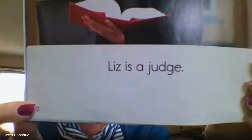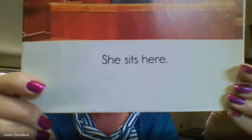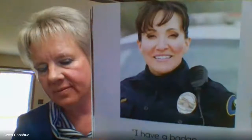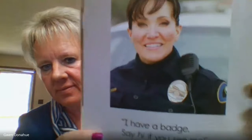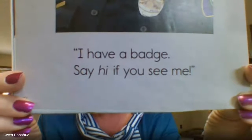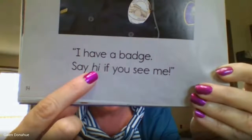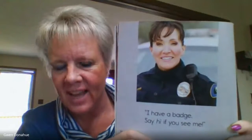Liz is a judge. She sits here. 'I have a badge. Say hi if you see me.' Did you figure that out? This says 'say hi.' It didn't say what her job was — it just says 'I have a badge, if you see me, say hi.' What's her job? Definitely it's a police officer, isn't it? You can tell by her uniform. She's got a radio up there.